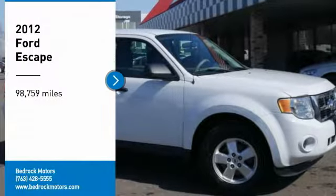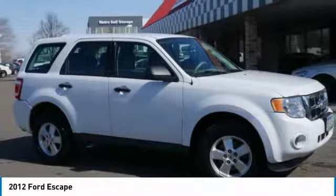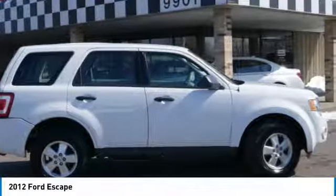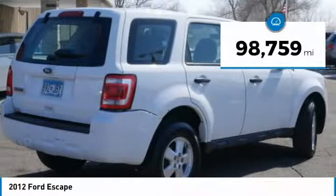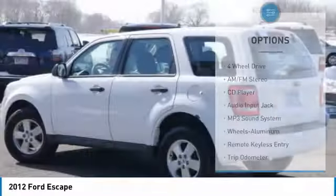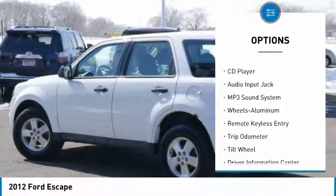Stop by and take a look at the 2012 Ford Escape — gas engines, flex, tow, sip and go. This vehicle has less than 100,000 miles. Here are some of this vehicle's great options: traction control, anti-lock braking